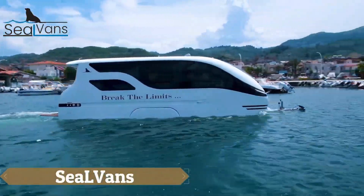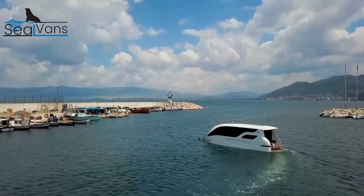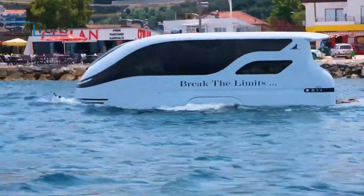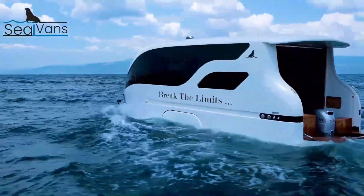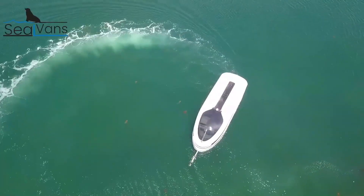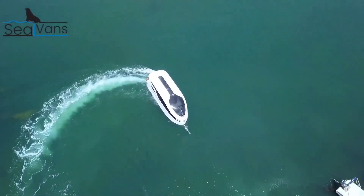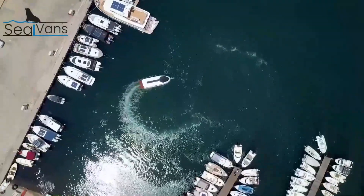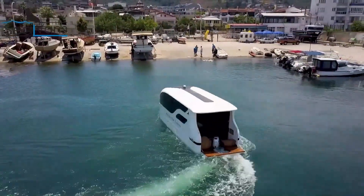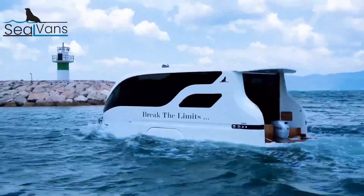SEAL VANS, developed by the innovative marine and automotive firm SEAL VAN, offer the ultimate blend of caravan comfort and boating freedom. Their unique amphibious vehicles seamlessly transition from road travel to water adventures, with the SEAL 7.50M model standing out for its comprehensive amenities designed for a luxurious vacation. This model includes a spacious bathroom, a shared eating area, a living room, and two bedrooms, along with a fully equipped kitchen featuring a fridge or freezer, built-in hob or oven, and ample countertop space.